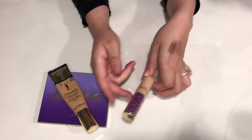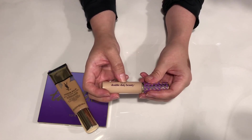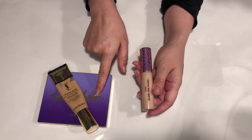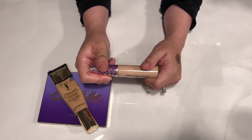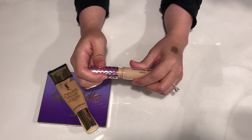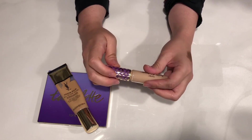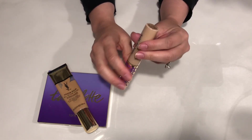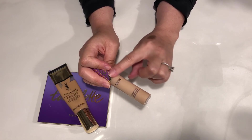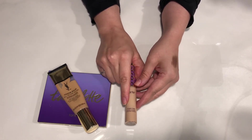The next item is the Tarte Shape Tape Contour Concealer — it reads Tarte Double Duty Beauty. It's really cute. I think I bought this at the same time as the Tarte eyeshadow palette, and I've used it for a good two years. I liked it okay but I wasn't a huge fan. This is in the color 34S Medium Sand. Again, it's older and I'm afraid that it's gone bad, so this is another one I'm going to get rid of.